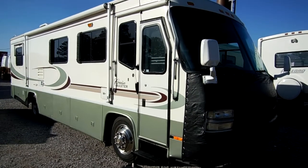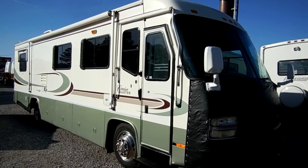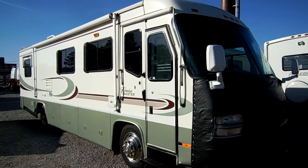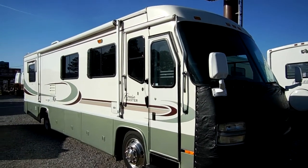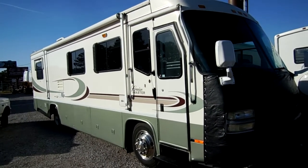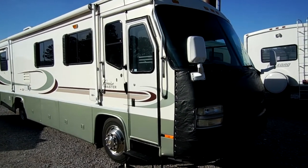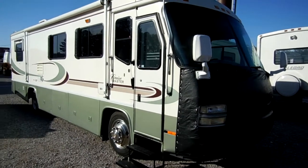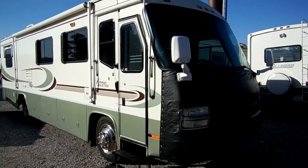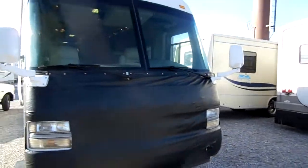I've driven this RV almost five hours back home. It's in excellent condition — hits the road right. It's only got 23,000 miles. It's got the 275 turbo Cummins, six-speed Allison, Freightliner chassis. It's also got a diesel generator — an Onan 7500 diesel generator.